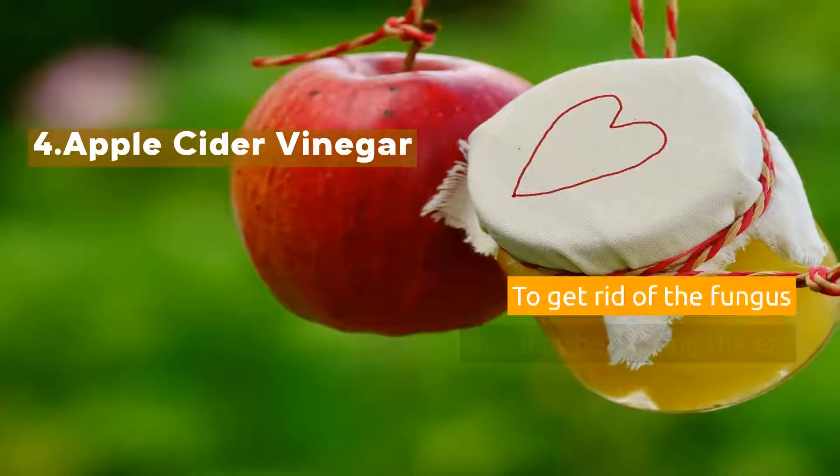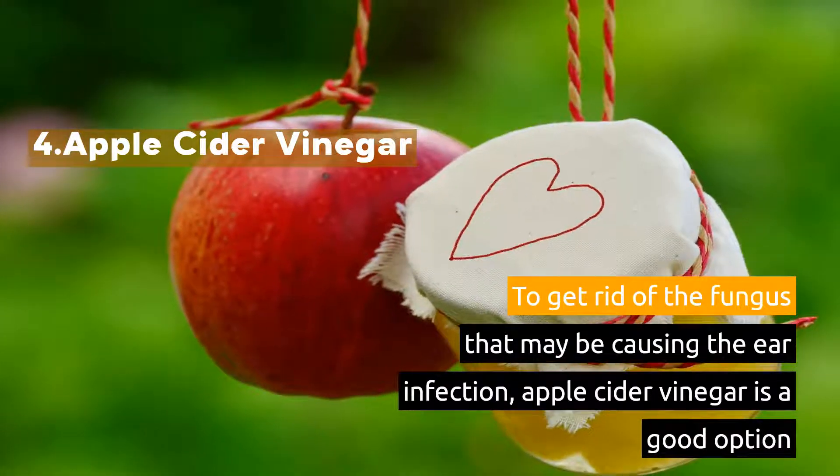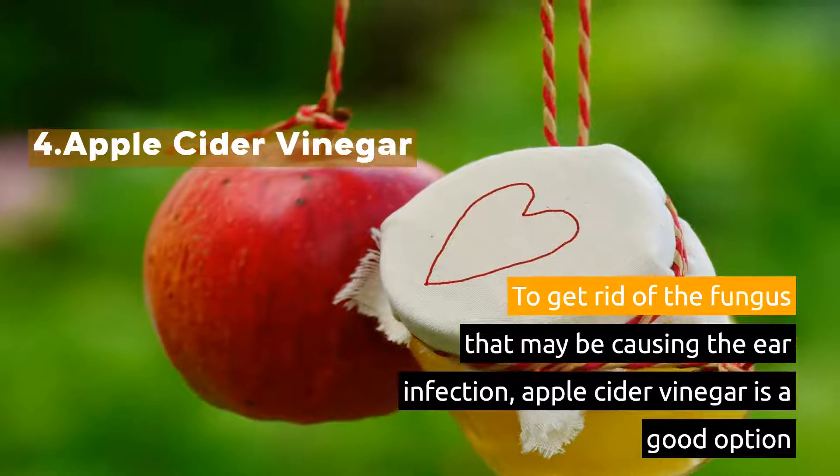4. Apple Cider Vinegar. To get rid of the fungus that may be causing the ear infection, apple cider vinegar is a good option.